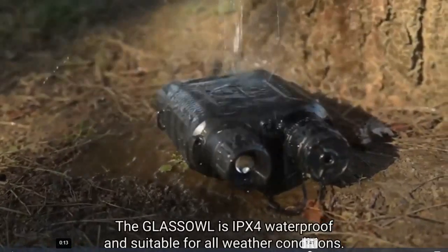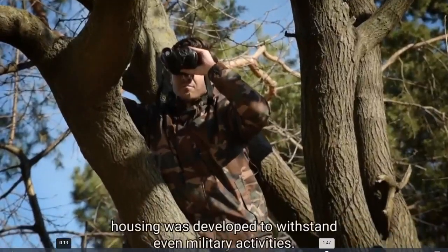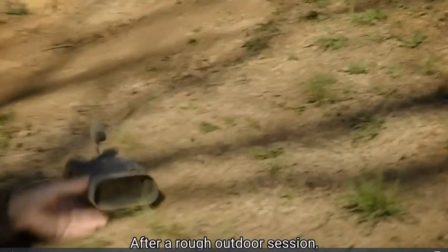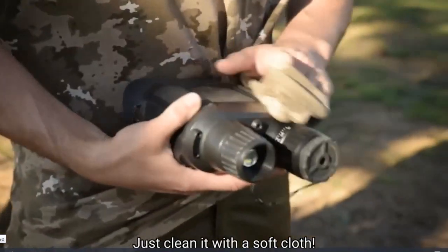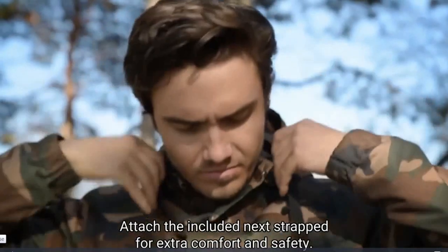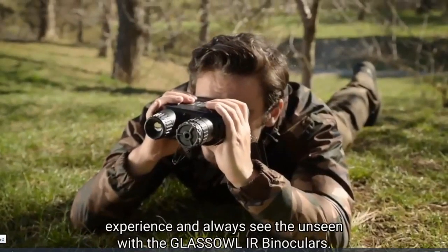The Glass Owl is IPX4 waterproof and suitable for all weather conditions. Its rugged but lightweight housing was developed to withstand even military activities. After a rough outdoor session, the Glass Owl might have some scratches but the features won't be affected — just clean it with a soft cloth. Attach the included neck strap for extra comfort and safety. It's time to upgrade your outdoor night experience and always see the unseen with the Glass Owl binoculars.